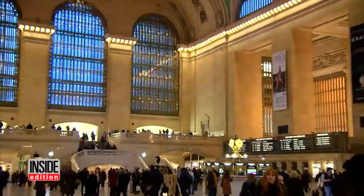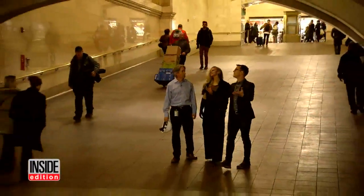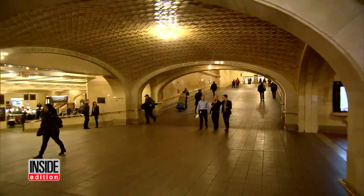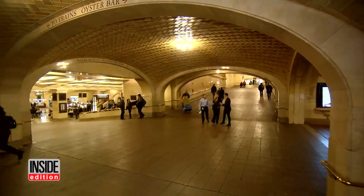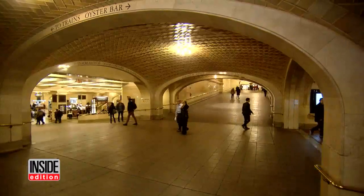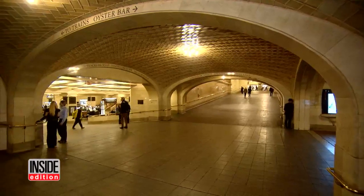Railroad architect Mark Saunier joined us to explain one of Grand Central's most amusing secrets. So this is the famous whispering gallery. They say if you stand in one corner and I stand over here and face the wall, I can hear what you guys are saying. Standing in one of four corners, you can whisper into the wall and be heard by anyone standing in another corner.